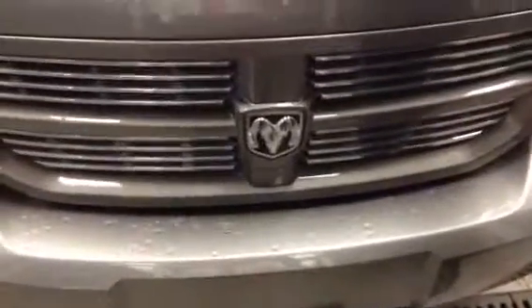We'll start up in the front here. Underneath the hood, I'll just make a quick video — 3.7 V6 engine. All your service points are in yellow, really nice and easy to get to if you plan on doing your own servicing.